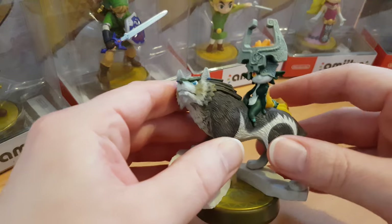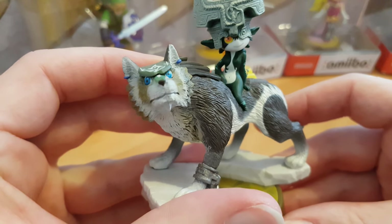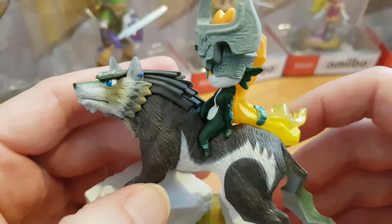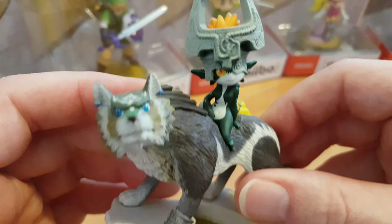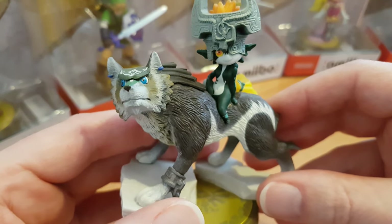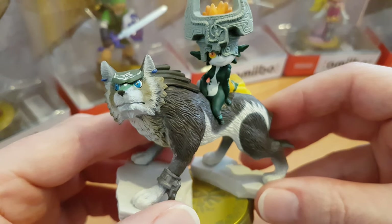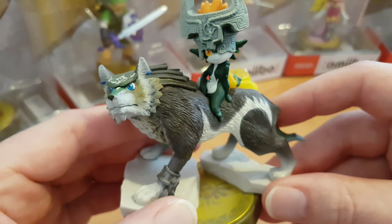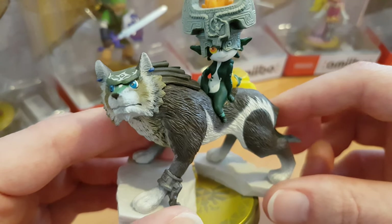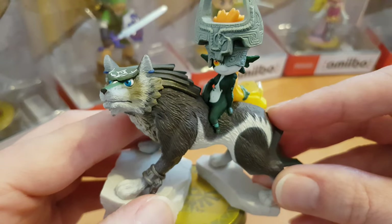One of my favorite amiibos of all time is this Wolf Link amiibo. It has just got such incredible quality and craftsmanship, and you've also got the awesome little Midna riding on top as well. This came with the Wii U Twilight Princess limited edition set. The amiibo unlocks some additional in-game functionality — it should unlock some bonus dungeons. I had to unbox it because I'm going to want to use the chip, but it does look really really nice.